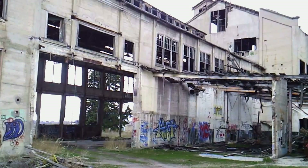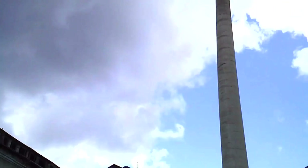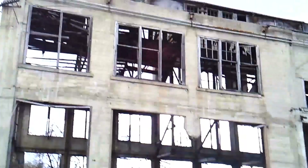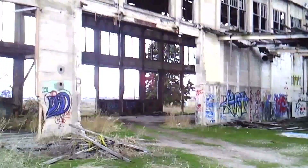We actually have a treat for you guys today. It's going to be a lot of fun. So this is it — this is the old sugar factory. It's just outside of Preston, Idaho. We kind of took a quick walkthrough before we started filming this.